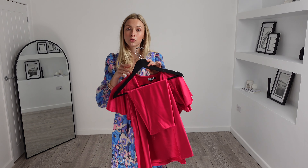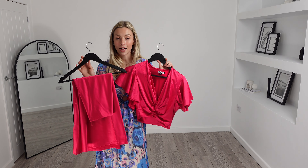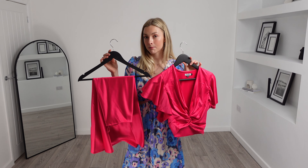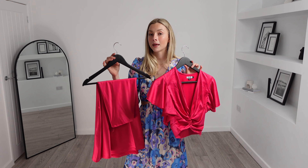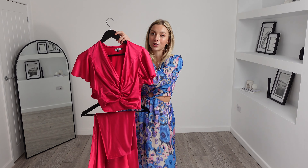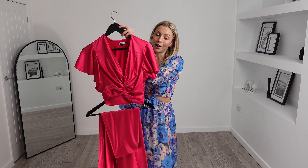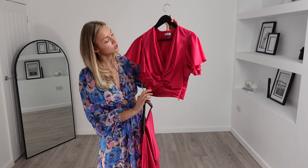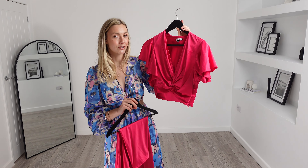The colour is so striking and definitely catches the eye. What I love about co-ords is that you can mix and match both pieces to make many outfits, but when you pair them together it honestly creates such a striking outfit. I really like the twist front detail of this top and I'm so excited to try this on.